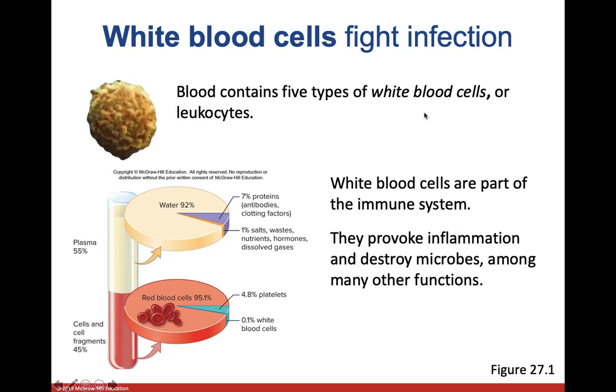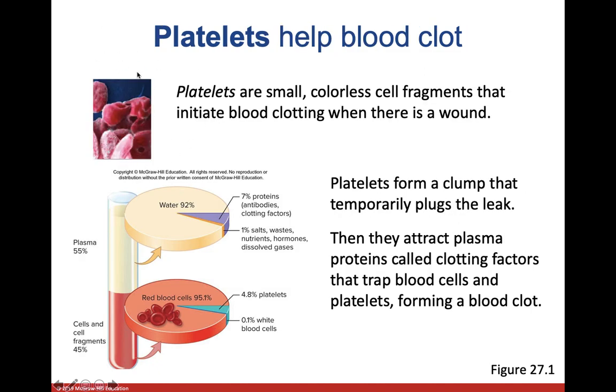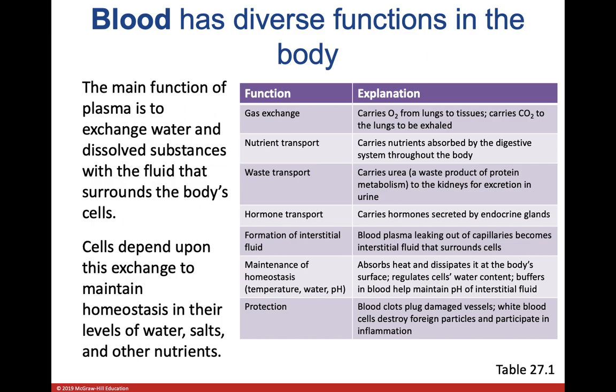There are five different types of leukocytes — 'leuko' meaning white, 'cyte' meaning cell. They get their names based on how they take stain: eosinophils, basophils, and others. Check out the supplemental video for a deeper look at those. Platelets are the clotting factor — they stick together, form a net, and cells get caught in that net, building up like a snowball to form a scab that plugs up whatever hole you have until the skin can grow back.